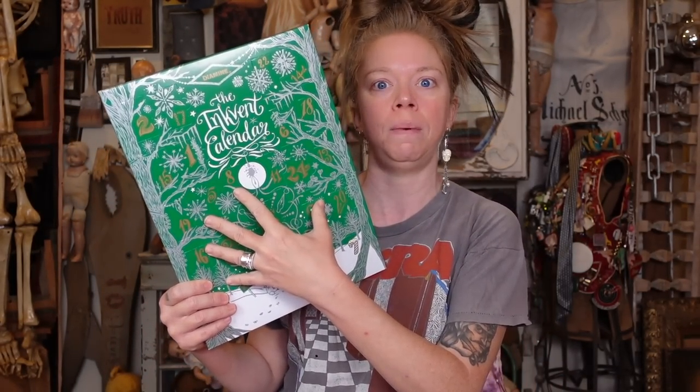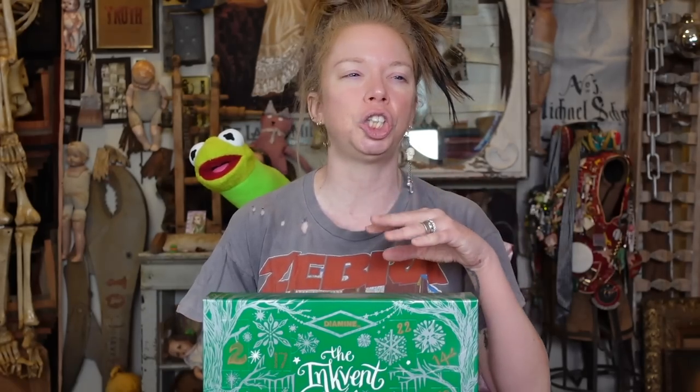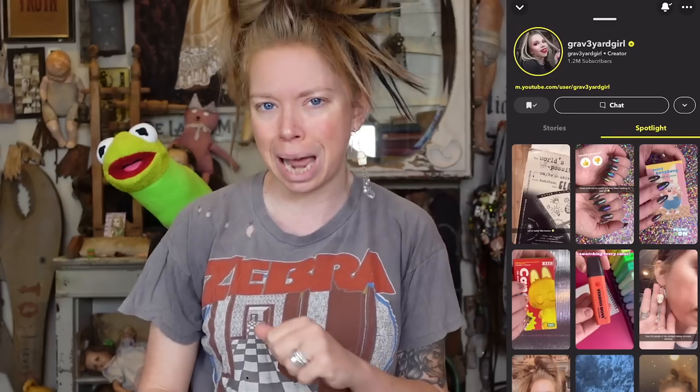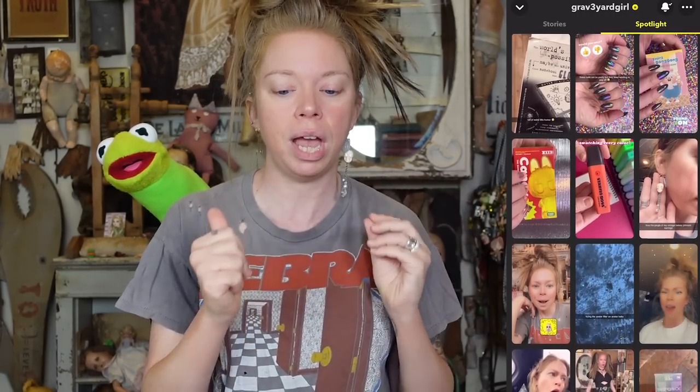I also thought it was awesome that there's actually 25 days, so you can do it for the whole month leading up to Christmas. I feel like sometimes I'm not as excited about advent calendars when it's just 12 days or 14 days or some random number. But this is actually 25 different inks in here. I'm actually planning on doing this every single day on my Snapchat story - there will be a little video of me testing out the ink.